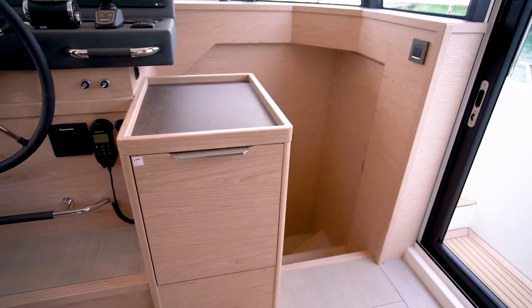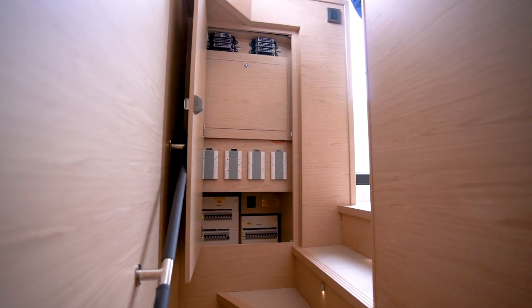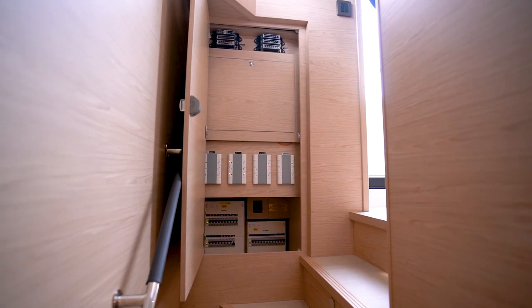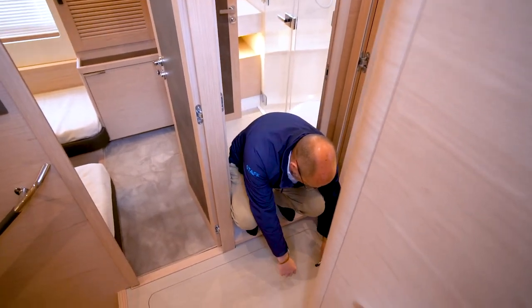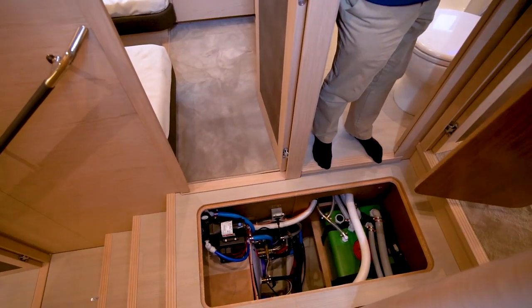At the top of the stairwell you will find the outboard cupboard containing the AC and DC power distribution panels. In the lower passageway is the hatch to access the pumps, water heater and grey water tank.